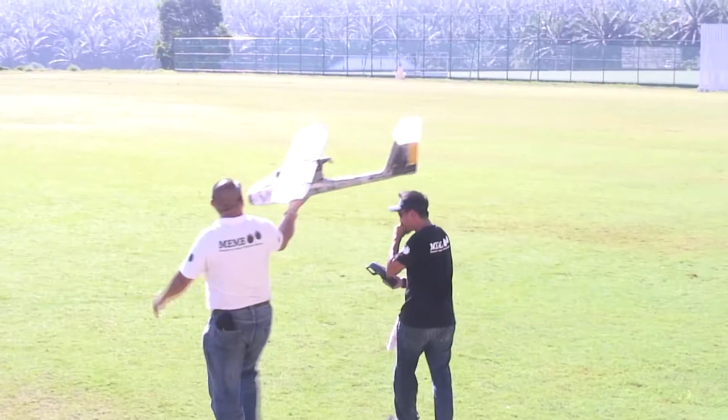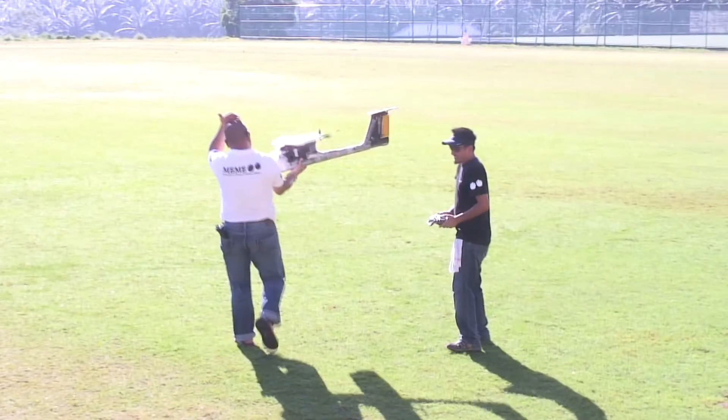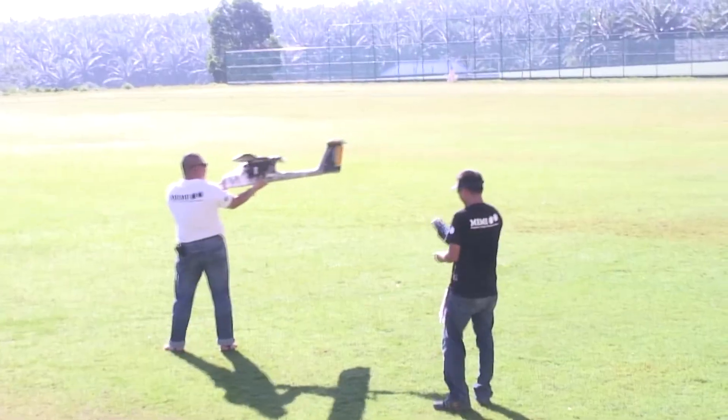There are certain parameters we have to set to take good pictures. We're flying at less than 45 kilometers per hour, at 3 seconds per shot. Everything is low cost but quite high performance.